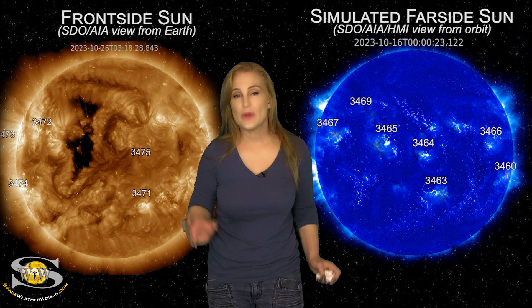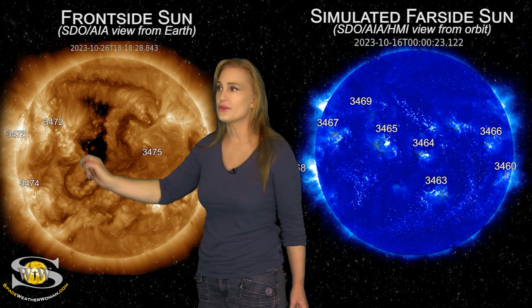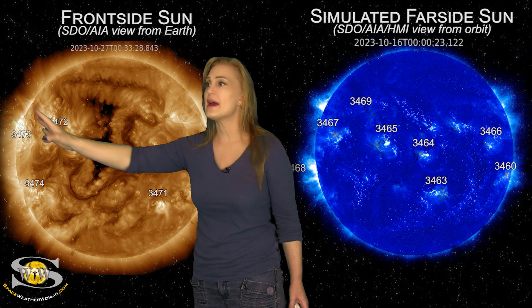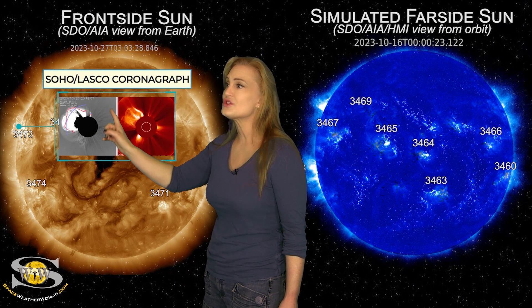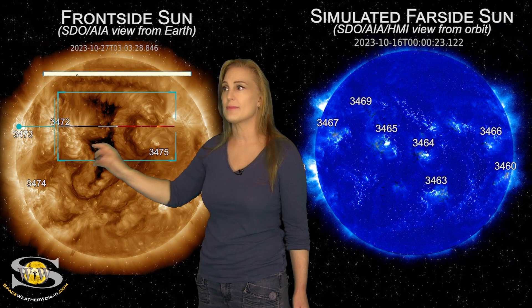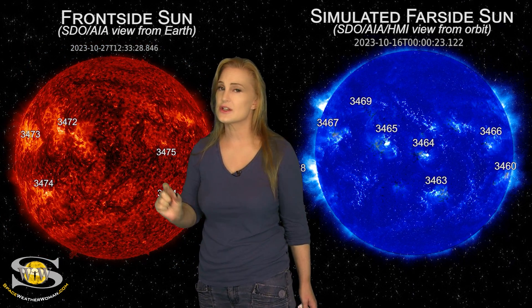Space weather this week definitely picks up in activity. As we take a look at our Earth-facing disk, your eyes can't help but be drawn to region 3673 — and bam! Right there, did you see that? That was a massive solar storm launch. It actually affected several different filaments in the region. The coronagraphs show this massive partial halo — you can actually see what looks like part of that blast wave, and it looks like it's going to be a solar storm that is affecting Earth just a skosh.